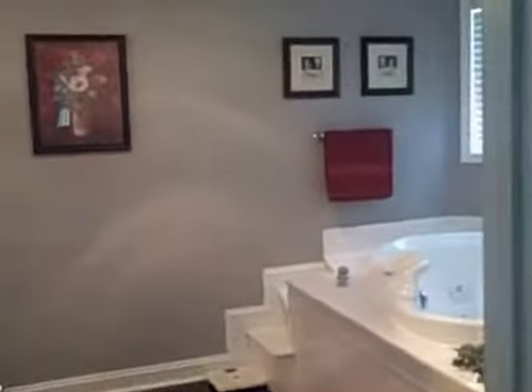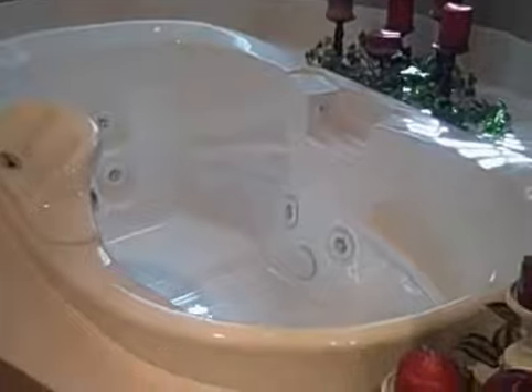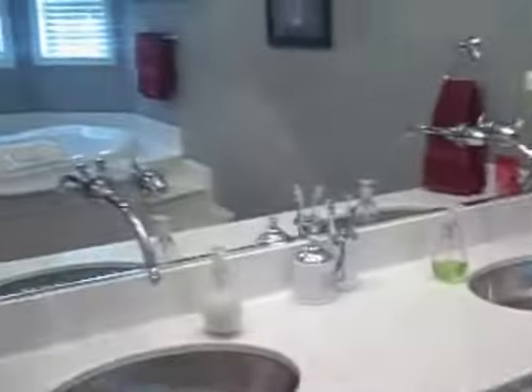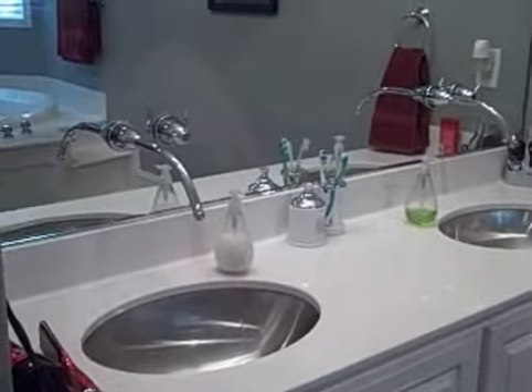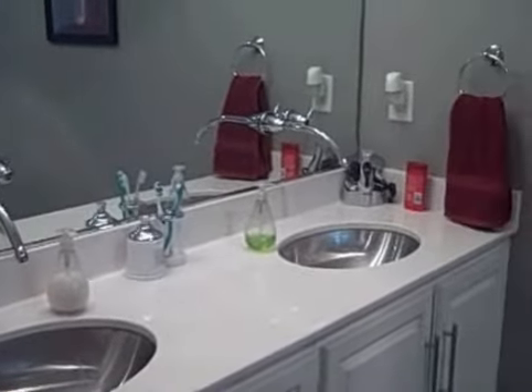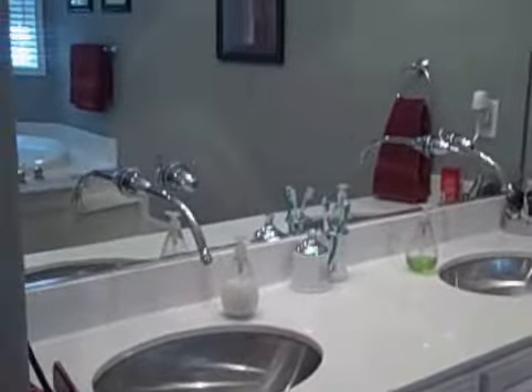This is the master suite with tile floor and a rain shower. You also have a very deep jacuzzi tub here and very different and upscale stainless steel bowls with faucets here. Very, very nice master suite bath.